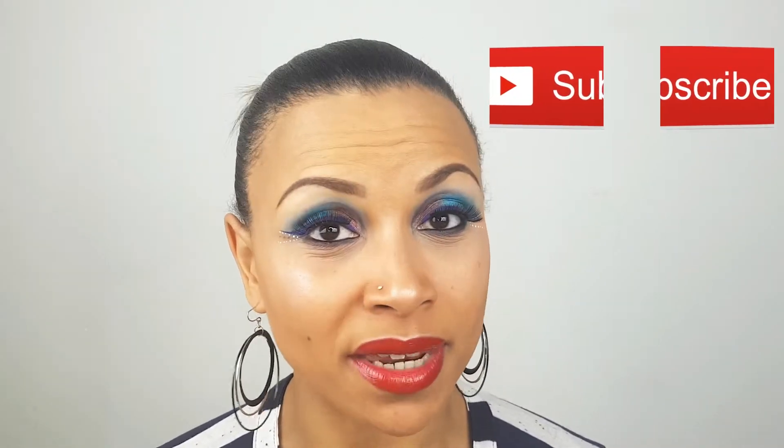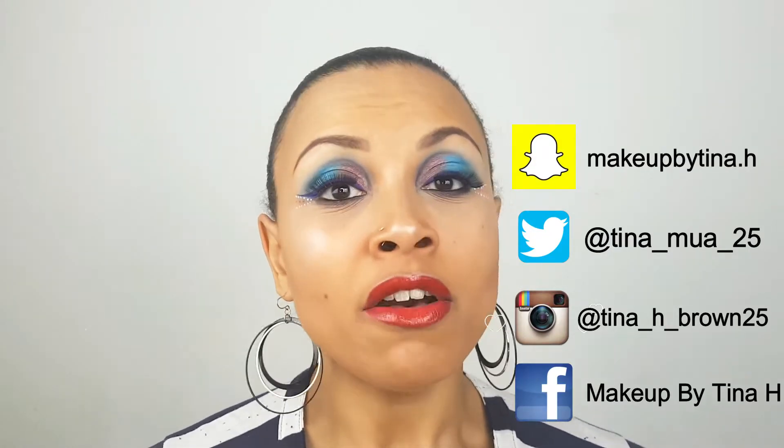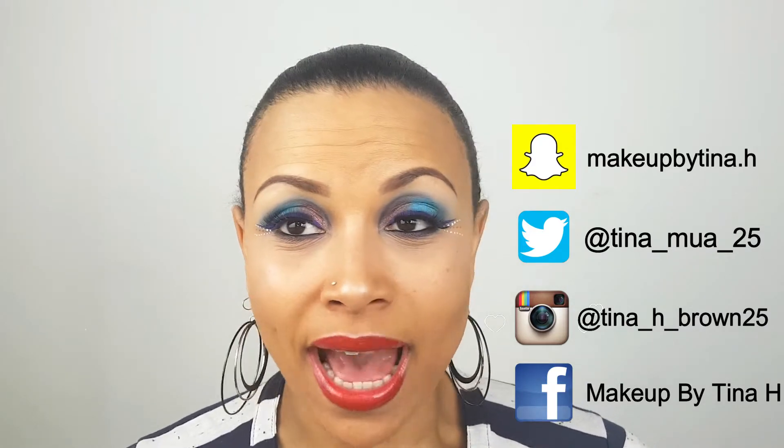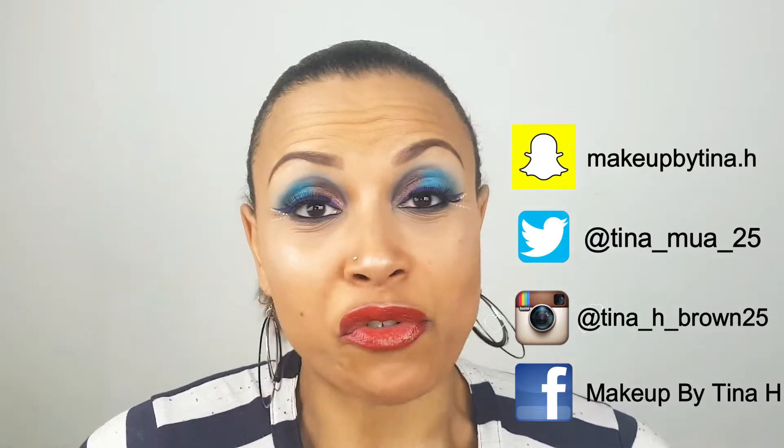If you like the video, please don't forget to subscribe. I love your support, I love your opinions. Be nice, be honest, but also don't forget to like the video and press the bell. Don't forget to press every single button on your screen. Thank you very much. Follow me on my social media — Twitter, Facebook, Snapchat. I am everywhere.